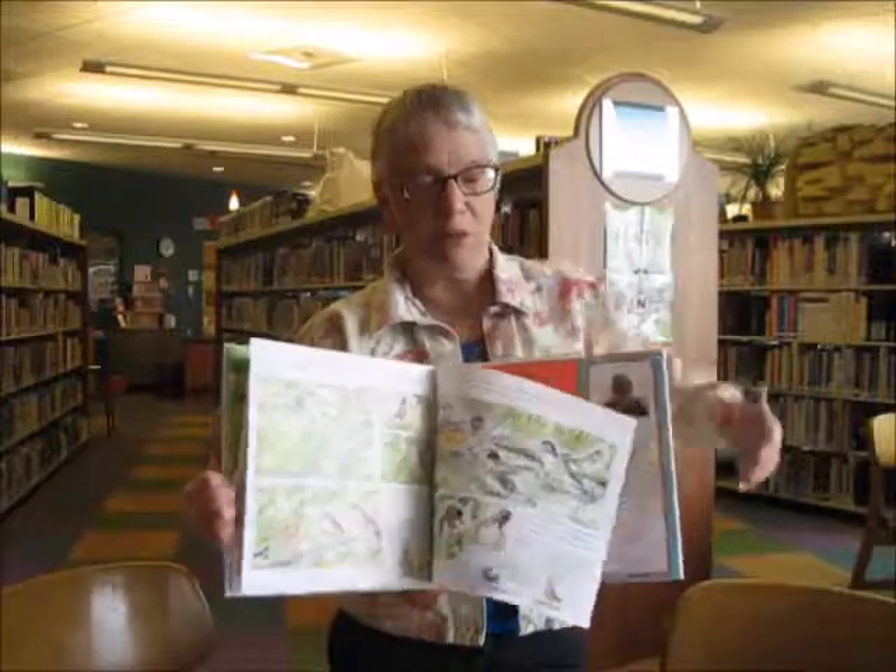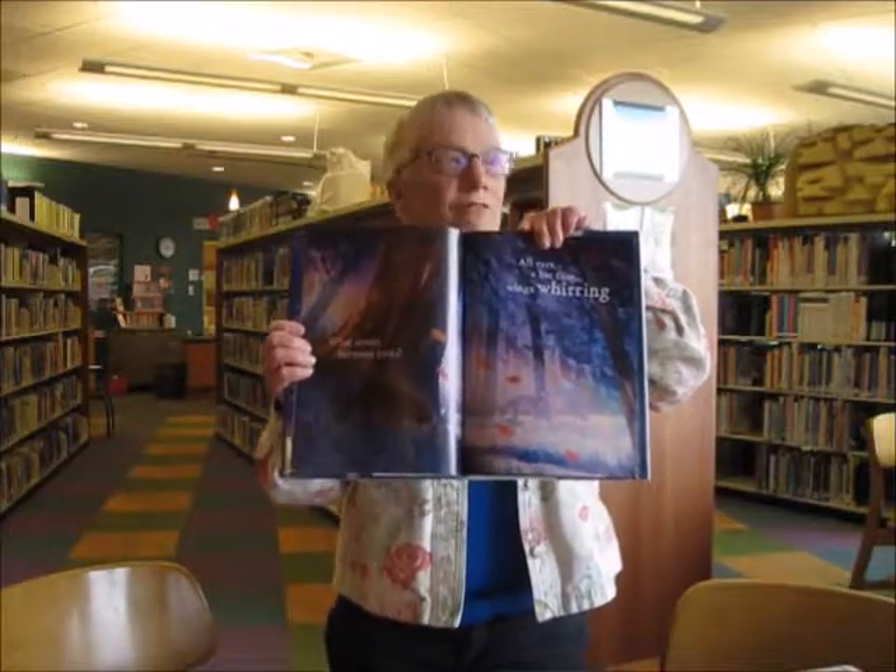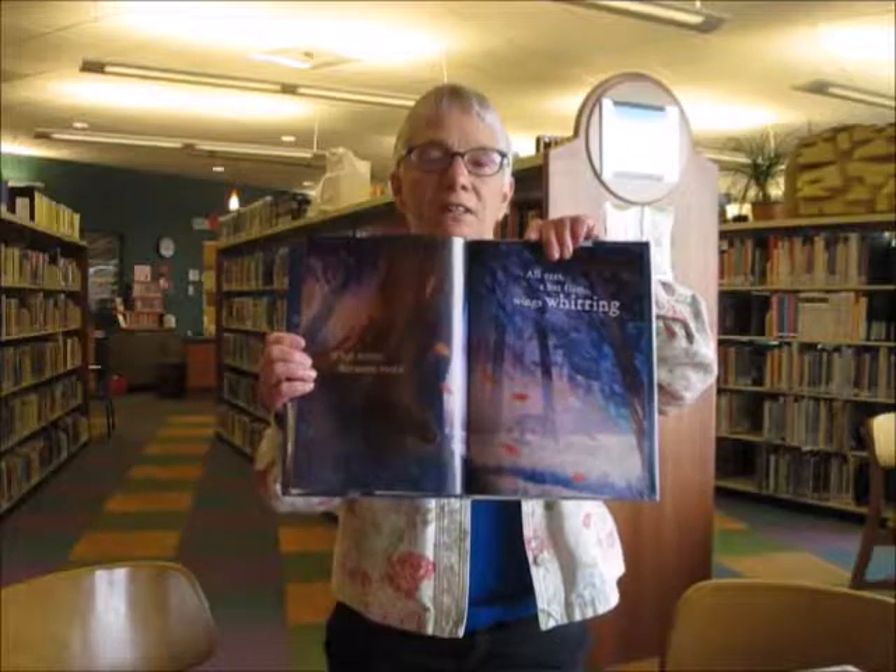It has a bibliography of other titles and websites. The next one, All Ears and All Eyes, tells a bedtime story of the dimming life of oncoming nighttime in the woods.